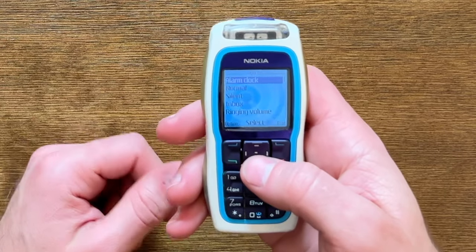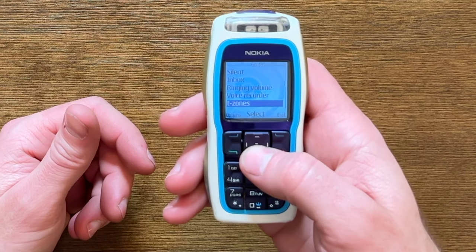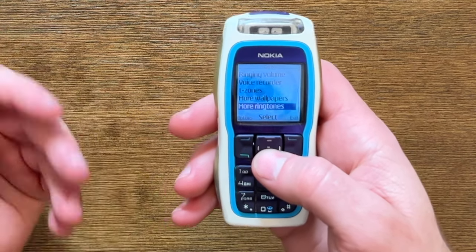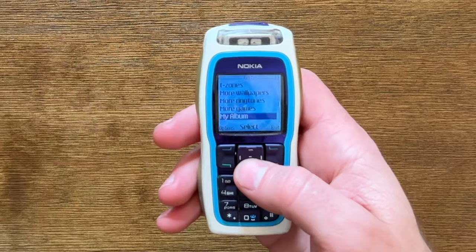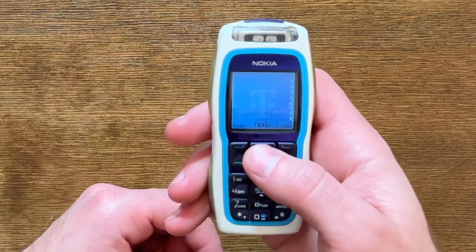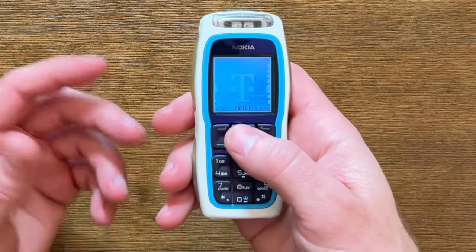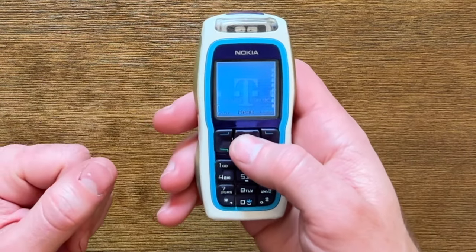Go to shortcuts there for alarm clock and some profiles — normal, silent, inbox, ringing volume, voice recorder, T-Zones — T-Mobile's thing — and more wallpapers and downloads. Shortcuts to all the things they expected you'd be using a lot. There's another shortcut to T-Zones on the other side — obviously T-Mobile needs their own shortcut to spend money with them.